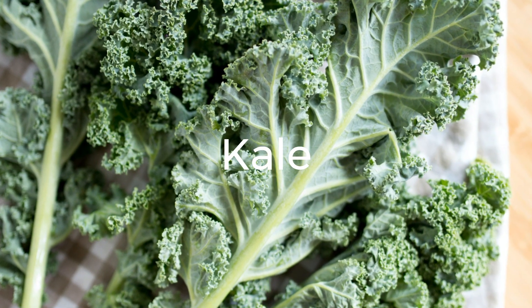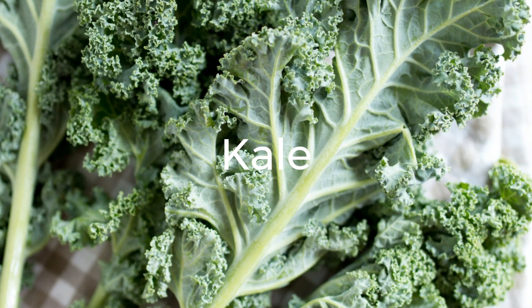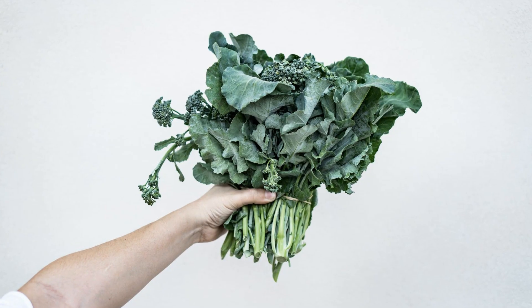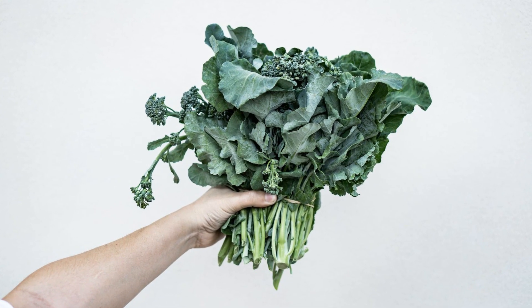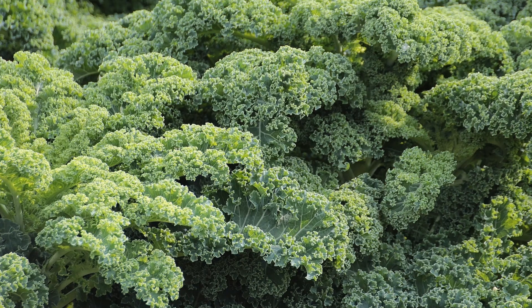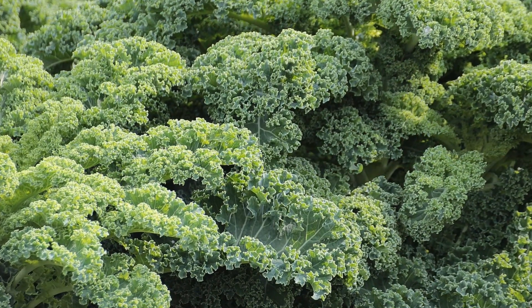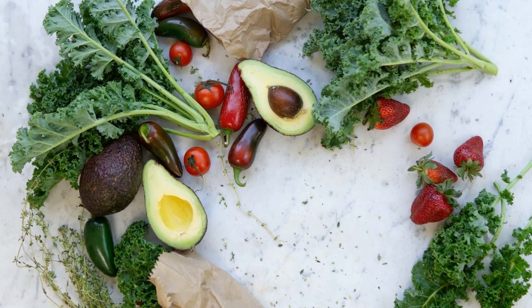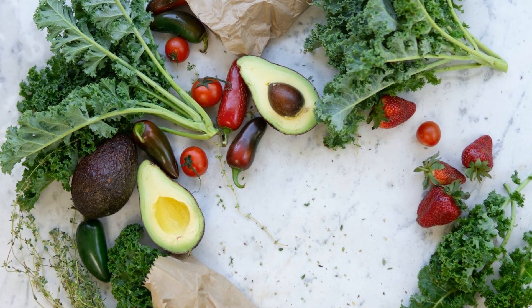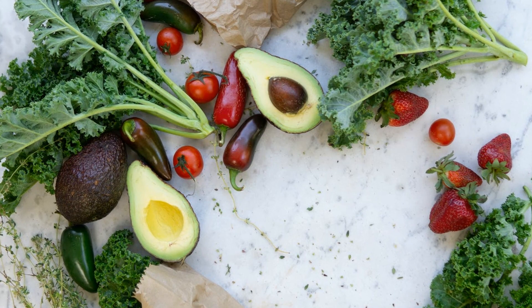8. Kale. Kale has gained popularity as a superfood, and for good reason. Besides being rich in vitamins and minerals, kale is a surprisingly good source of protein. Add kale to salads, smoothies, or sauté it with other vegetables for a nutritious meal. Kale is also an excellent source of vitamin C, vitamin K, and antioxidants, which are important for immune health and inflammation reduction.